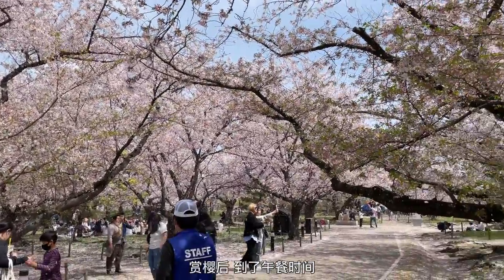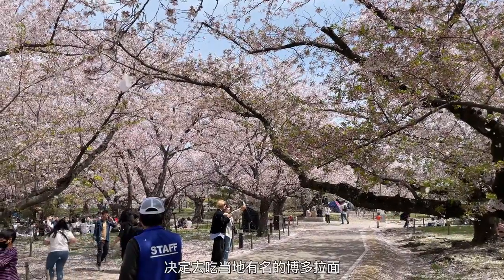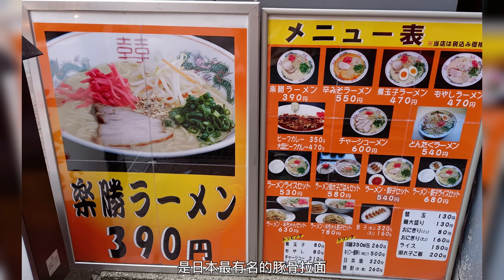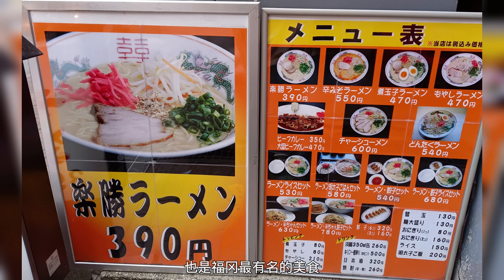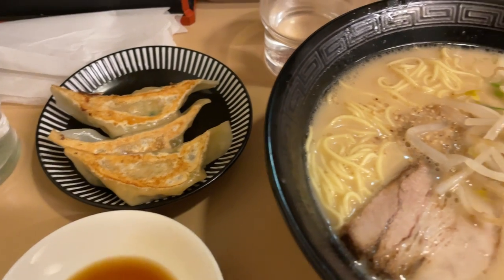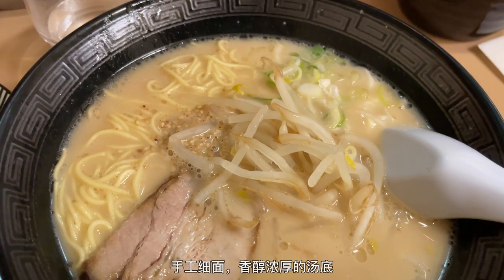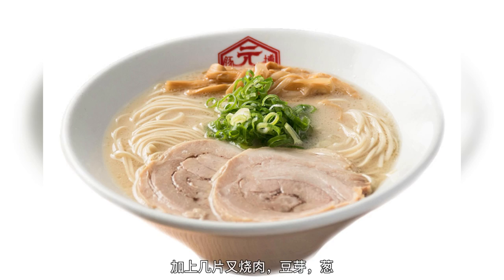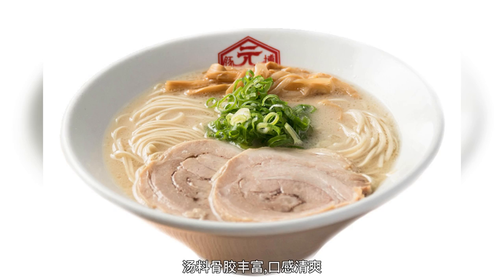After enjoying the beautiful cherry blossoms, I felt like it was time for some ramen. Hakata ramen is widely known as the best tonkotsu ramen in Japan, and it is Fukuoka's most famous food. Hand-made noodles, rich oily broth, savory slabs of chashu pork, and ingredients arranged with simple refinement define this delicious dish.